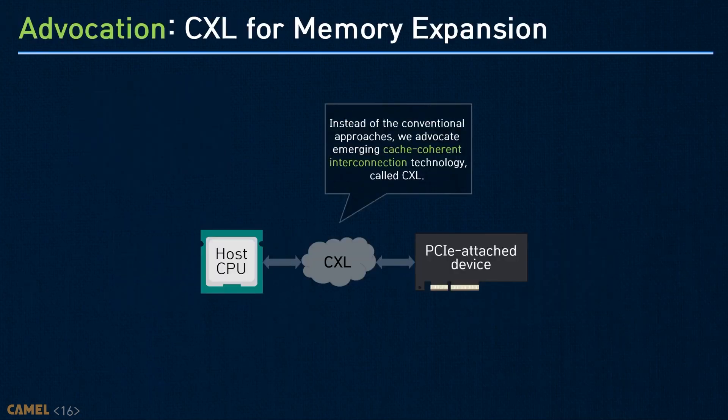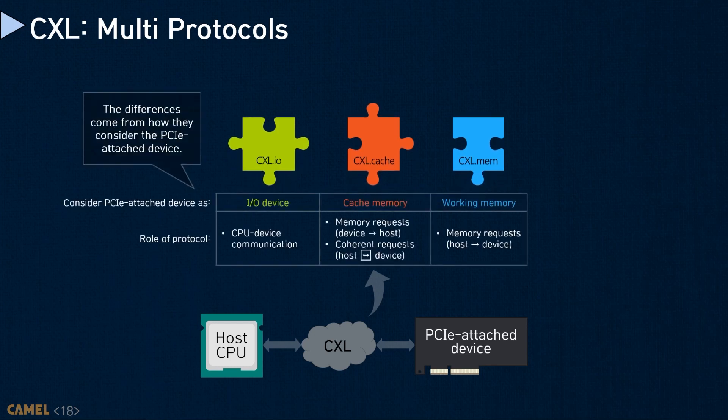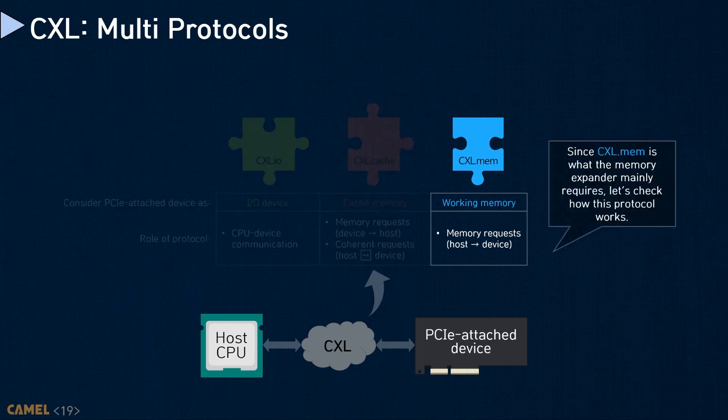New cache-coherent interconnection technology called CXL addresses this restriction and allows the underlying device's memory to be mapped to a cacheable space. The CXL basically consists of three different sub-protocols built upon PCIe. CXL.IO is used for interface control, very similar to PCIe, while CXL.cache handles both memory requests and coherent requests. CXL.mem is mainly designed for handling memory requests issued from the host to the underlying device. Note that CXL.mem is not cache-coherent, but it makes the difference from PCIe by allowing CXL devices to be mapped to a cacheable system memory space.